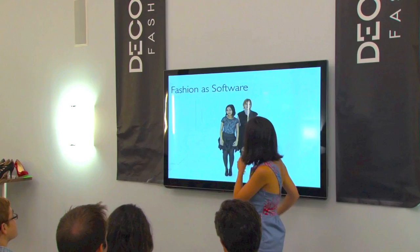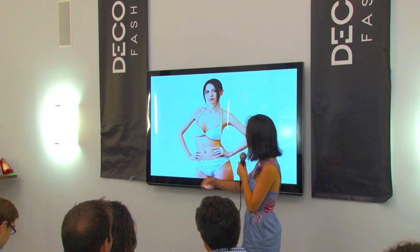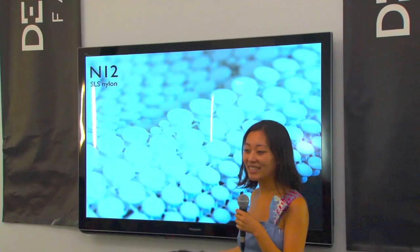My name is Mary and I'm one half of Continuum Fashion. We're known for making a 3D printed bikini — the N12. The bikini was the press thing, but the technology and the design behind it was really a textile system that could be 3D printed. N12 is the textile, not just the bikini.